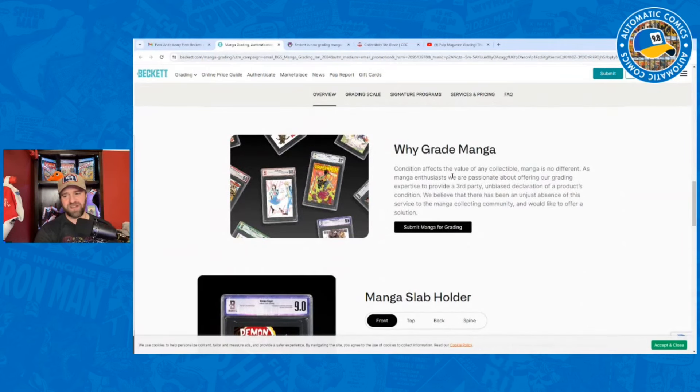Why grade manga? This is where it gets interesting. After I saw this, I went and started doing a little bit of looking on forums. You're getting a lot of what you see in the comic collecting community — there is going to be a lot of pushback on grading for manga. Collectors say you can't read it, it's going to make everything more expensive — the same type of arguments you see with comics.